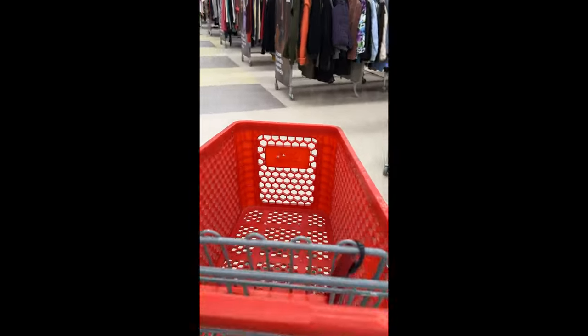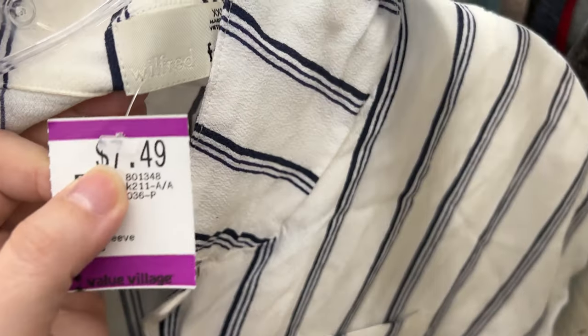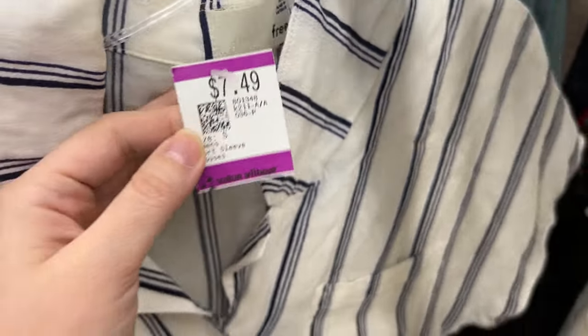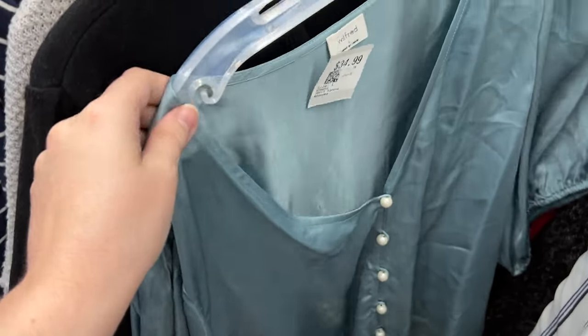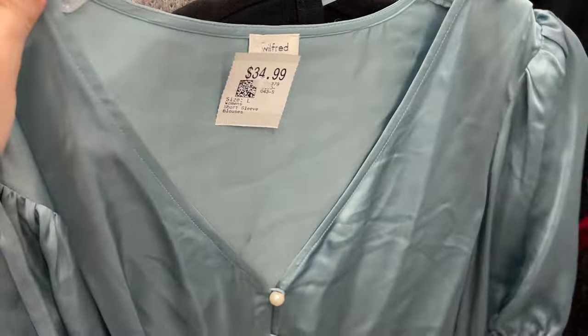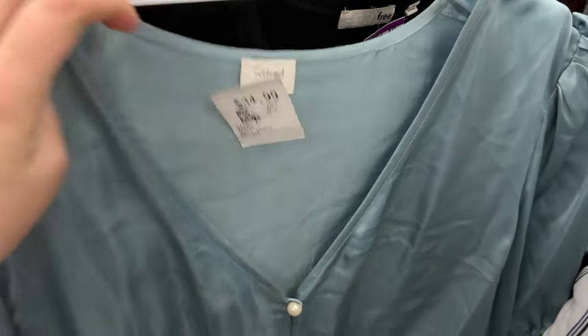Here we are in the t-shirt section. This is a Wilfred Free t-shirt. It was inexpensive, but I also thought it was too plain and would max out around $30. This is a not-so-plain Wilfred shirt, but it's very expensive, and I've had this shirt before — we sold it for $25.